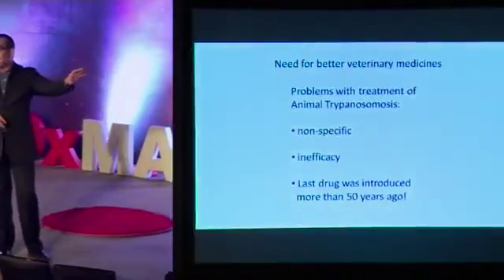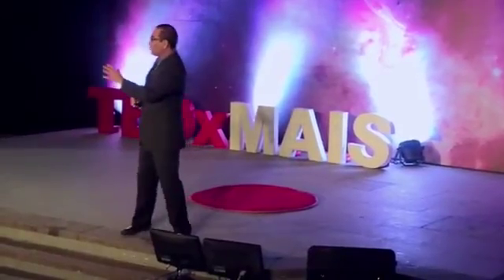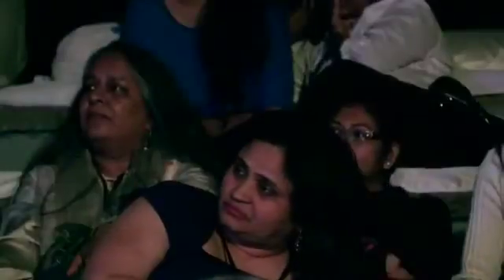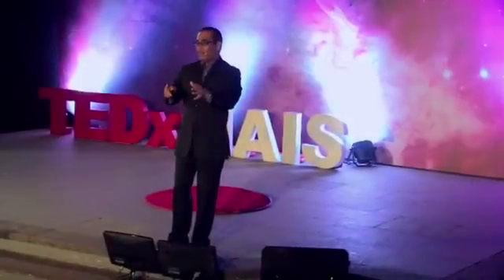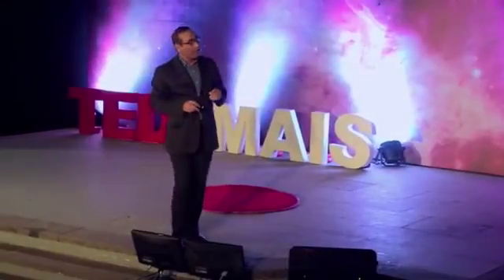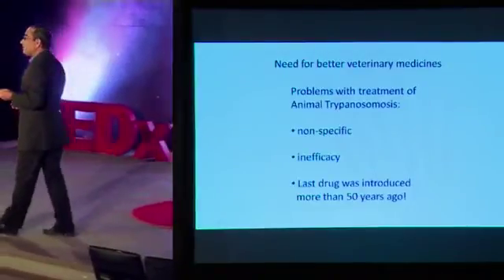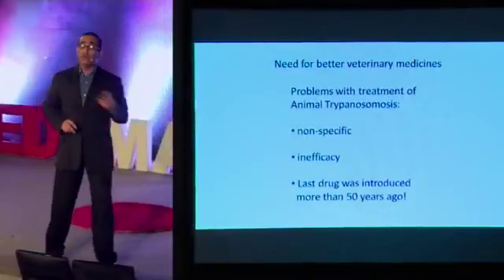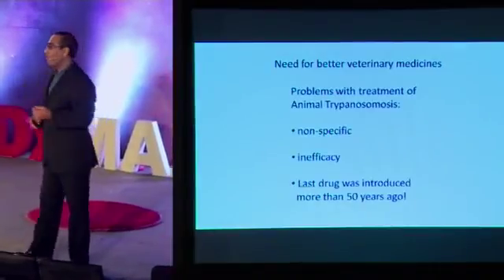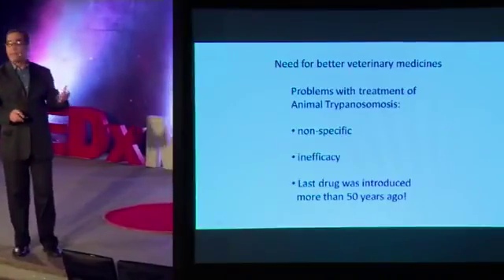Problem solved. Many animals died, but with the right intervention we could give the treatment. Because we found the problem, preventive chemotherapy was given to all the animals. But another problem: I realized, to my dismay, that the drug being used by veterinarians — the last drug introduced — was introduced even before I was born. The medicines we were using are more than 50 years old. Not only that, it is nonspecific because nobody knows how it works, and it's inefficacious. That's probably another reason why many animals still die.